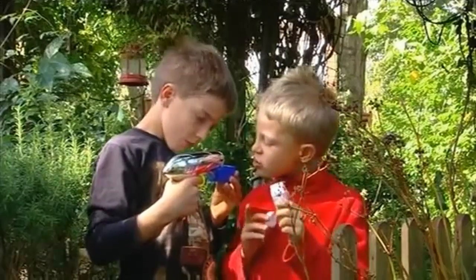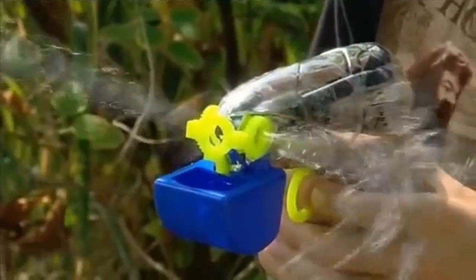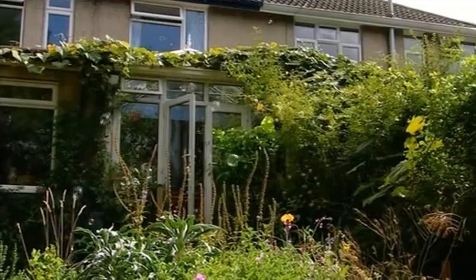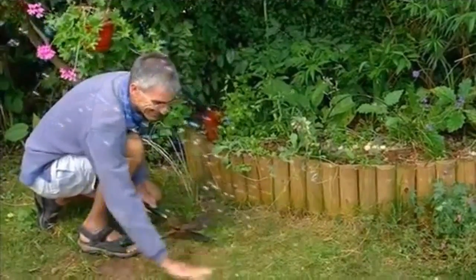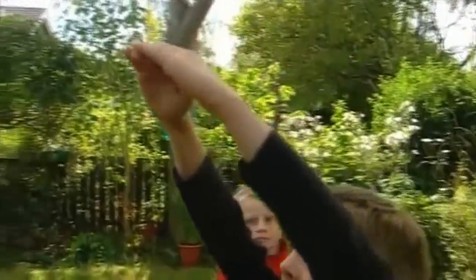This is Sam. This is Finn. Today they've got a bubble gun to play with. What a lot of lovely bubbles! Finn wants to pop them all. The bubbles are even floating over to where Dad's trimming the grass. But bubbles aren't the only thing floating in the air in the garden today. The boys have to put their bubble gun away — they've caught some fluffy seeds and they're playing with them instead.